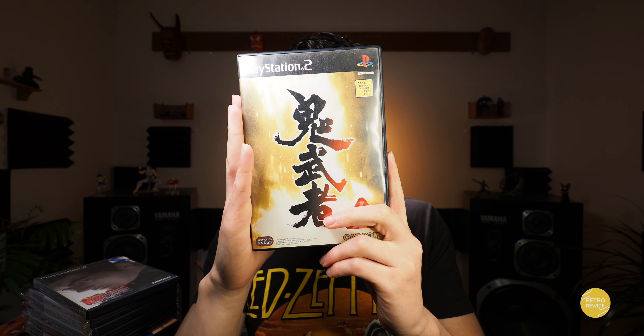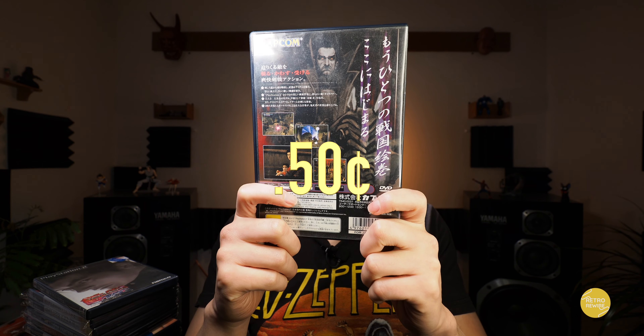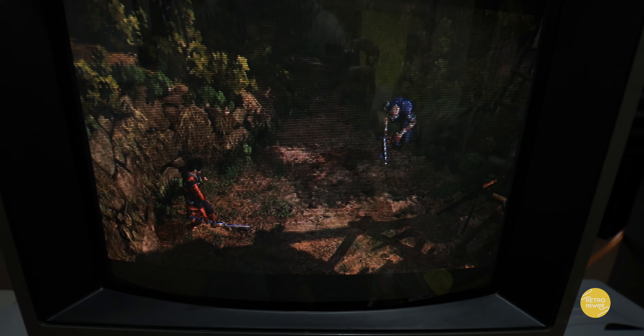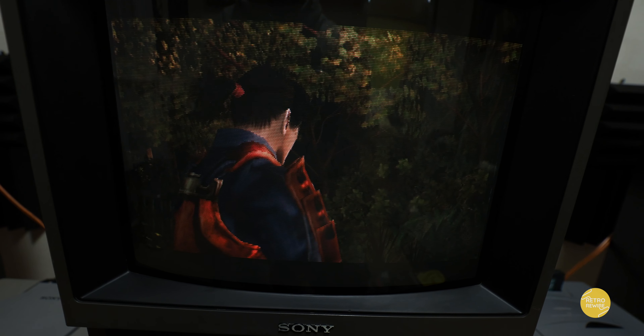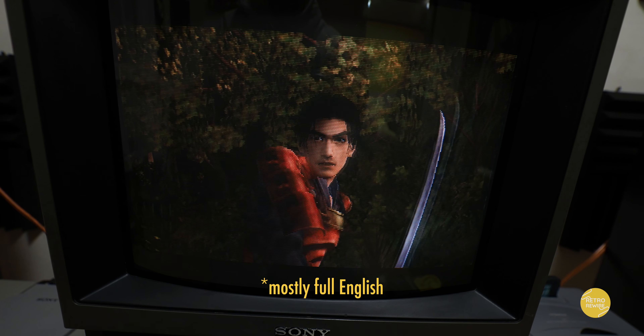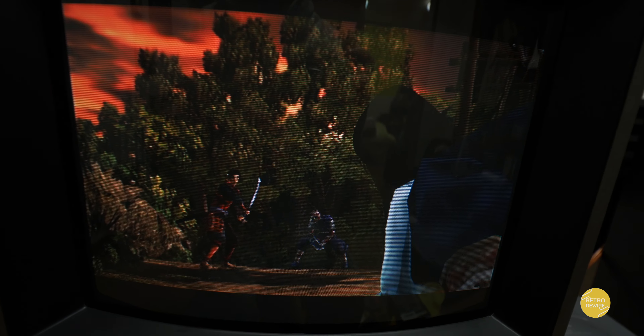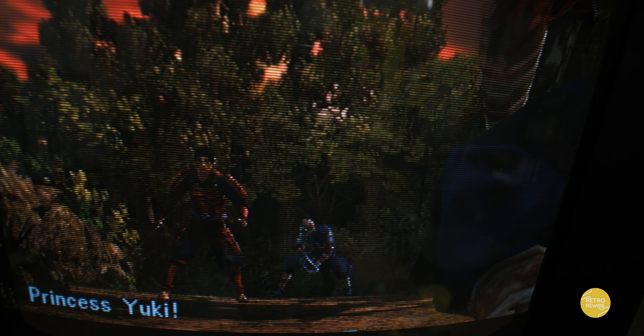Now this is Onimusha. This one is actually super cheap — I think I paid 50 cents for this game. And at any Hard Off that you go to, you can usually see one or two copies in the junk bin. This one supports full English. Definitely a cool game, especially if you're into samurais and fighting the undead.